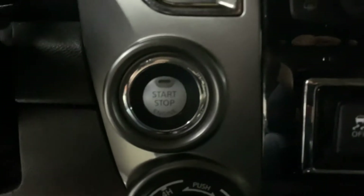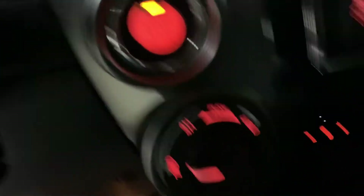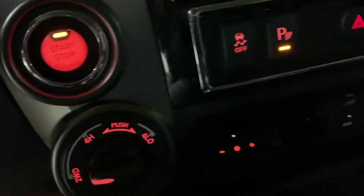Let's go ahead and hop inside. We're going to press the brake and then press the push start button. I'll give it a second for the system to load up. Meanwhile, I'm turning on the headlights and tail lights.